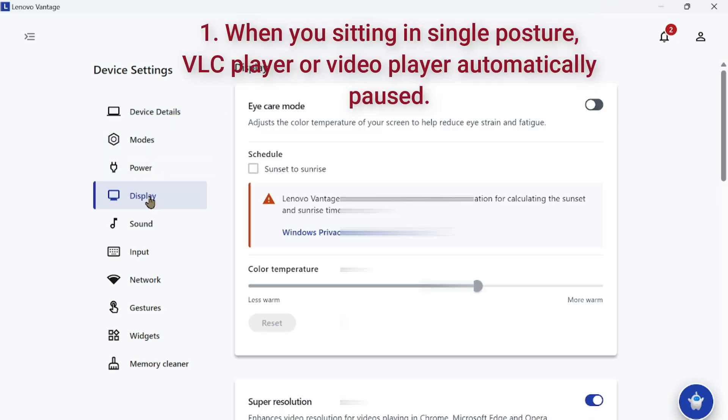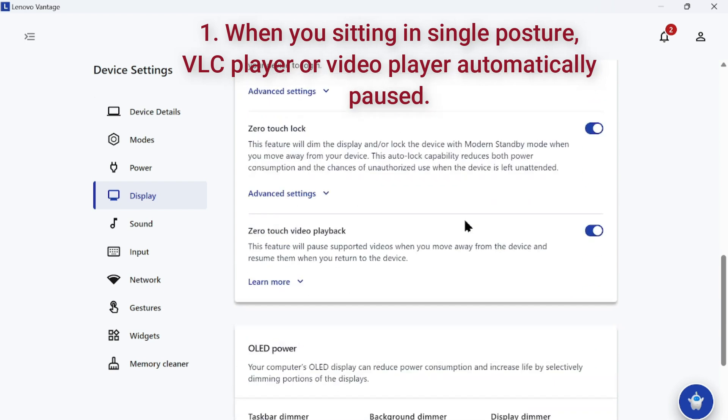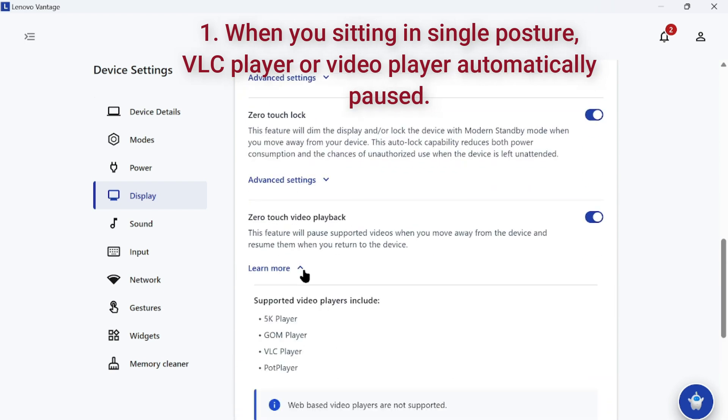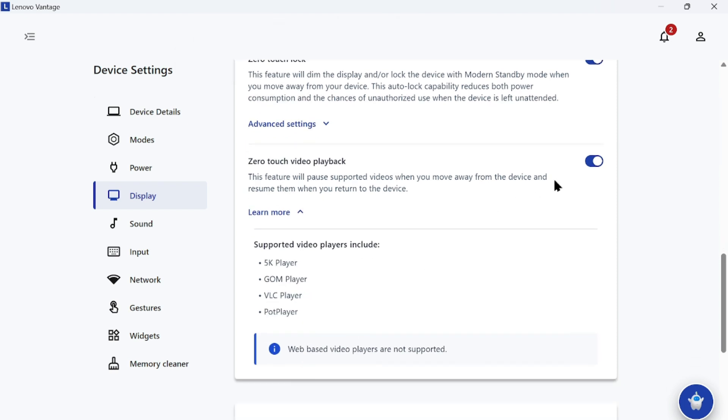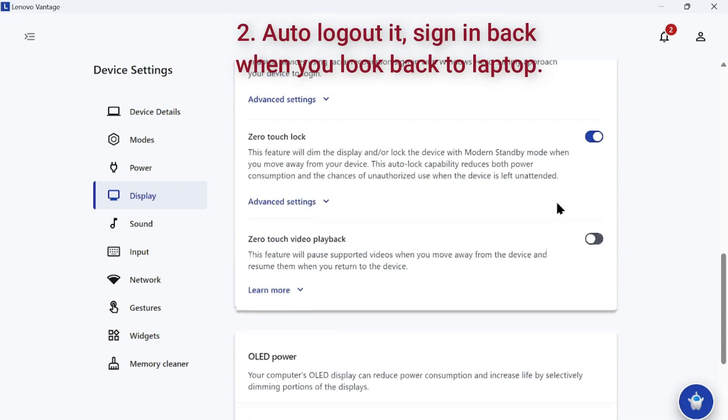The first problem is when you are sitting in a single posture — whether you are watching VLC player, Mobi player, or any movies — it automatically pauses the video and resumes it when you just have some movement. So this is the first thing.